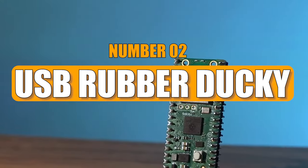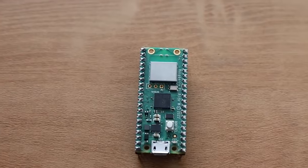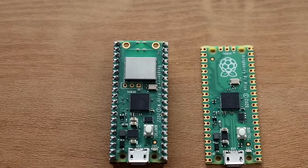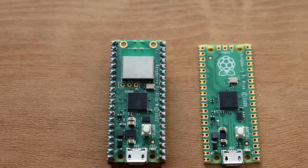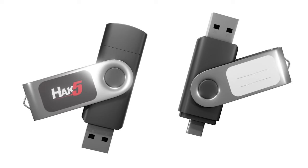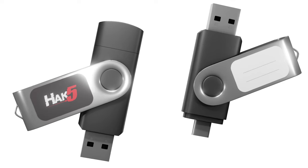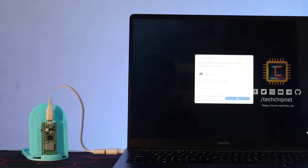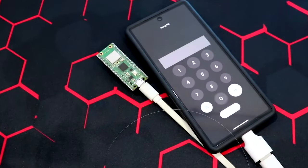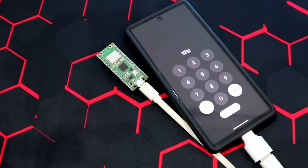Number 2: USB Rubber Ducky. The USB Rubber Ducky may seem like an ordinary USB drive, but it's a powerful hacking tool with a rich programming language. This USB toolkit is a hacker's greatest friend and one of the finest for penetration testing. Since 2010, it has been a favorite among hackers for its ability to perform tasks like keystroke injection, side-channel exfiltration, OS detection, and instant passive fingerprinting.